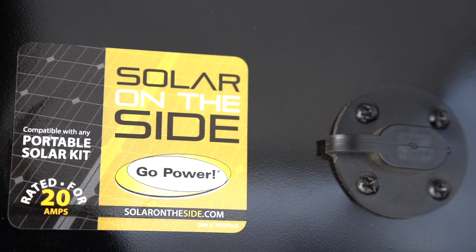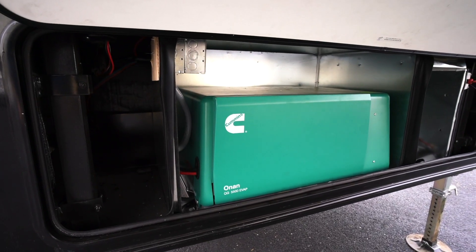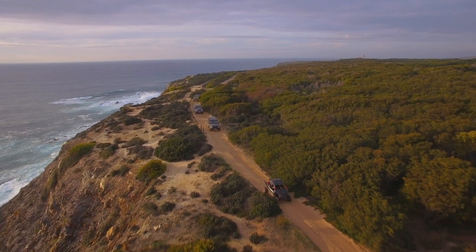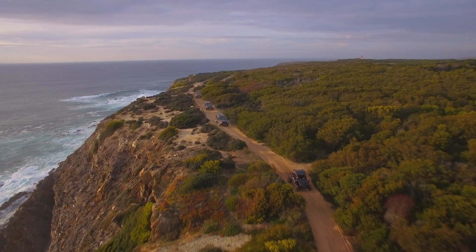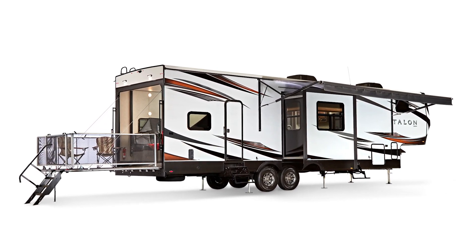The Talon's roof and side-mounted solar prep, 40-gallon fuel cell, and available 5,500 watt generator make those off-the-grid UTV trips a walk in the park. The 2019 Jayco Talon — it's everything you need in a toy hauler.